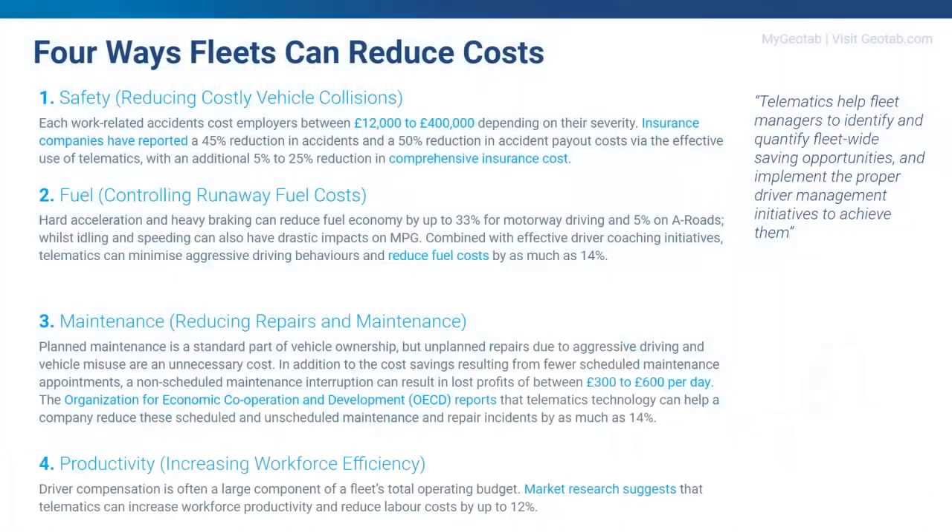Let's start with the four ways fleets can help reduce costs. On safety: insurance companies have reported a 45% reduction in accidents and a 50% reduction in insurance payouts when their customers implement telematics effectively. This represents between 5 and 25% reduction in their end customers' annual insurance premium.